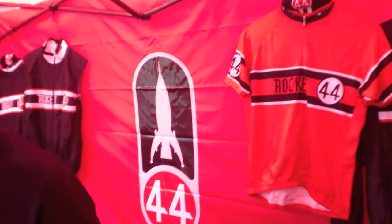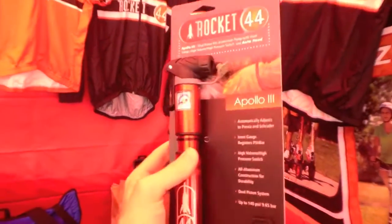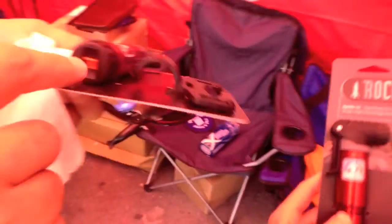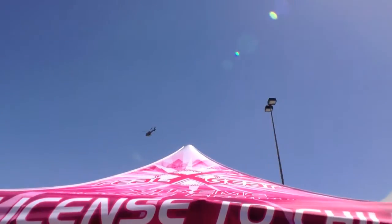I saw this Rocket 44 logo — it caught my attention and I met Robin Slayton out of Fort Collins. They carry several pumps, including one with a pressure gauge built right in, adaptive to both Presta and Schrader valves. It's got a high-pressure switch that makes it a two-stage pump — high pressure and high volume — instead of being dedicated to just road or mountain.